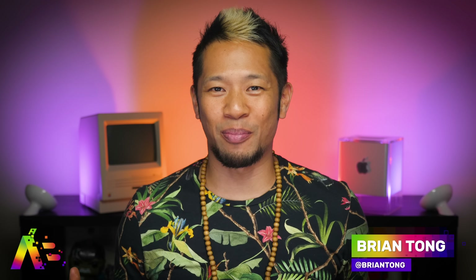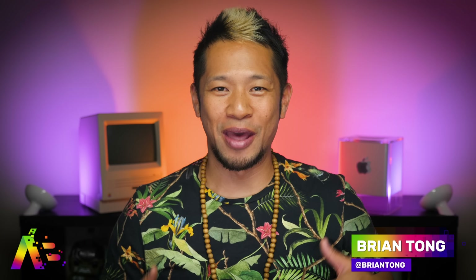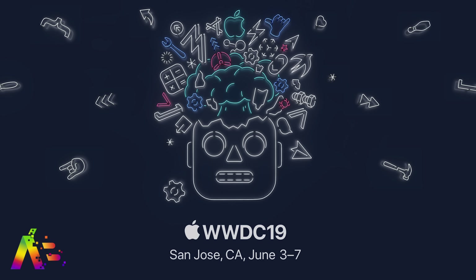What's up, Brian Tong here and welcome to the Apple Bits for everything good and bad inside the world of Apple. This is the WWDC 2019 preview and everything that we know right now and expect to see before Apple's biggest event for the next generation of software and possibly a peek at some hardware too. So let's get to the new stuff first.